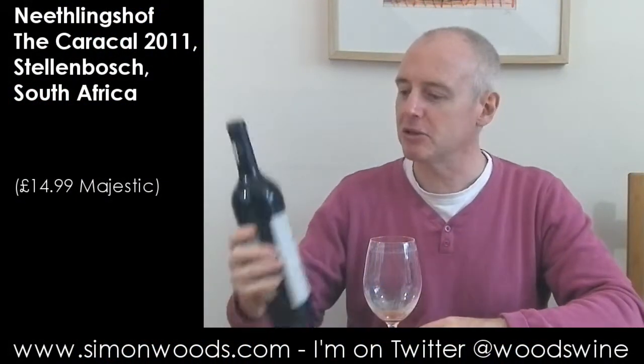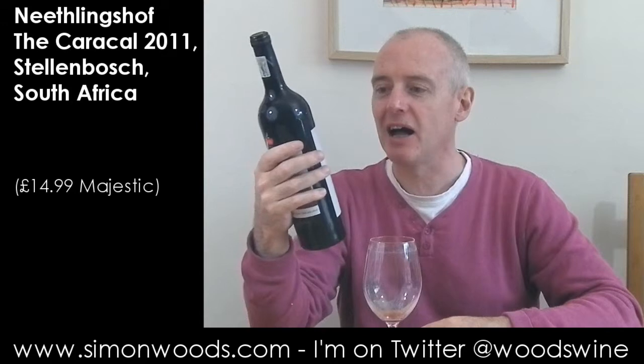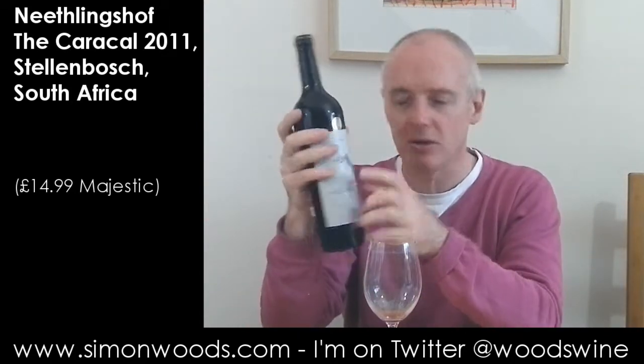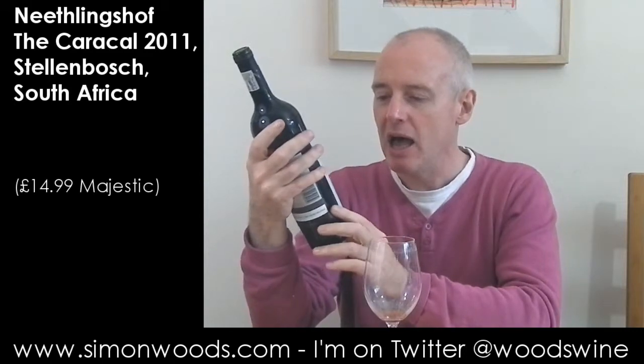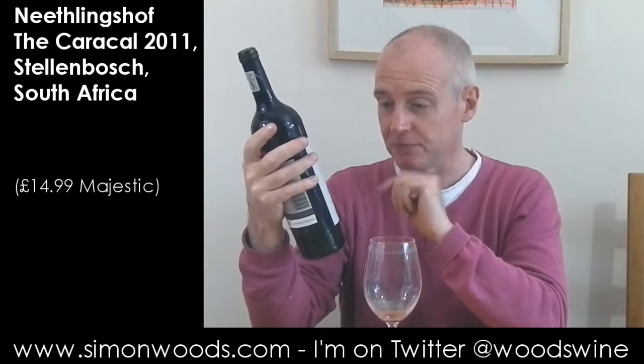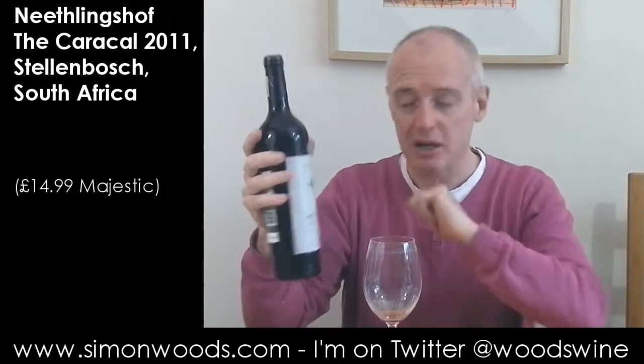Hi there, Simon from simonwoods.com. Today's wine is the Caracal — apparently the Caracal is a wild lynx and there's a picture of said beast on the label. The Caracal from Neetlingshoff winery, and the blend is Cabernet Sauvignon, Merlot, Malbec, and Cabernet Franc. We're in Stellenbosch and it's 2011.